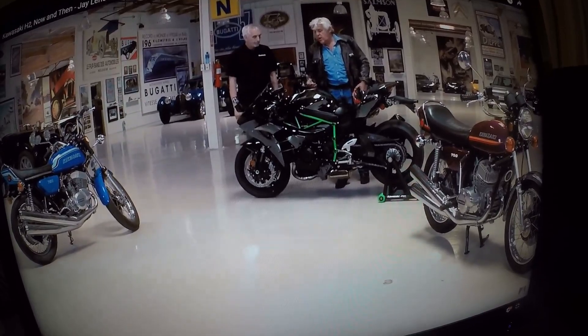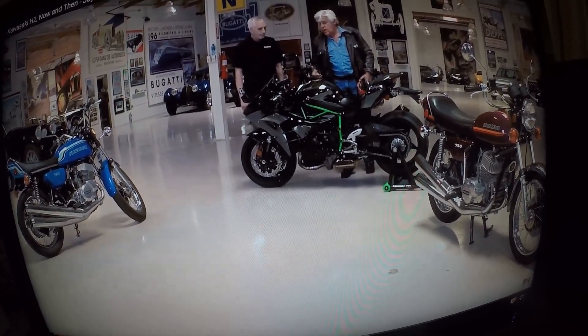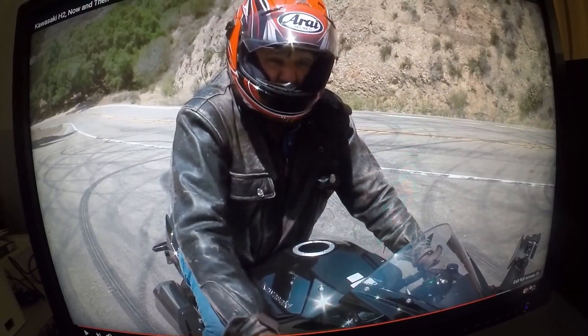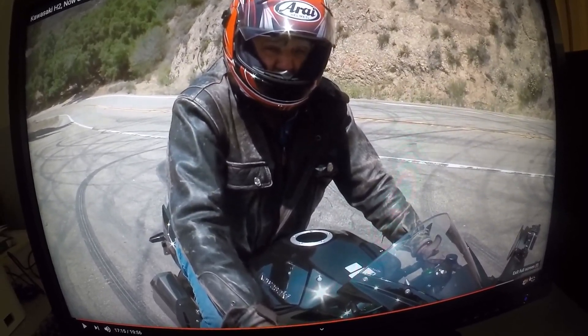Here's the modern day Kawasaki supercharged H2 motorcycle alongside the 1970 edition original Kawasaki 750 H2 — such a drastic difference. Here's a great shot of Jay Leno sitting on the supercharged Kawasaki H2, and here's Jay finishing up on the modern day H2, talking about the difference between the modern version versus the 1971 original Kawasaki 750 Mark 4 H2 motorcycle.